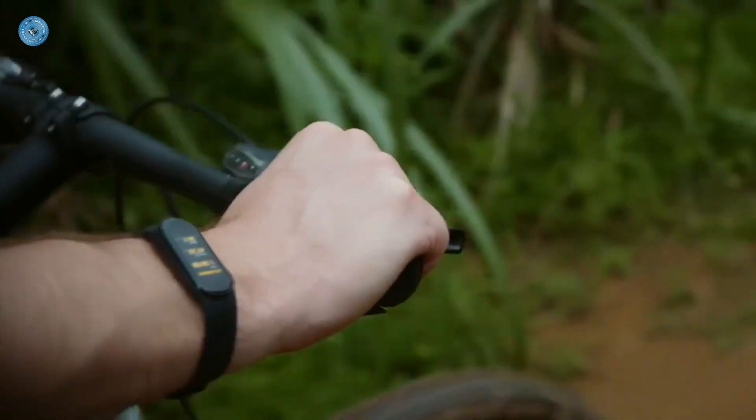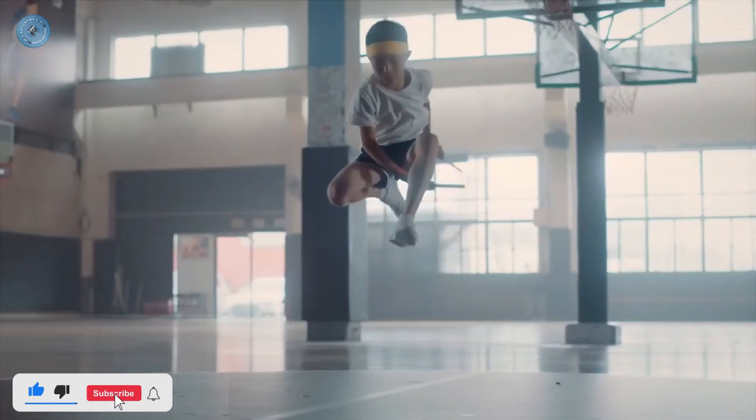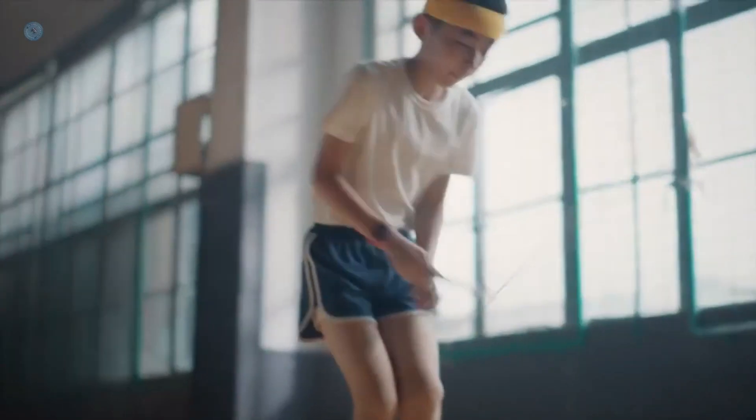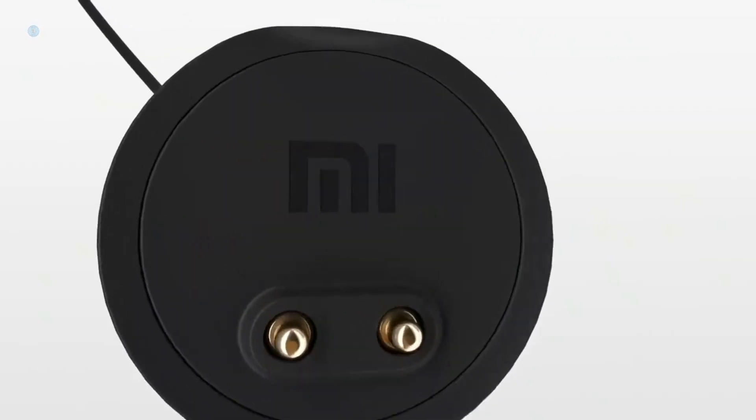The quality of your sleep is what marks how rested you will be the next day. This model offers up to 14 days of use without any problem and with all its sensors activated. The Mi Band 5 has wireless charging — you can have it ready in just 4 hours. One of the most interesting models of the moment.